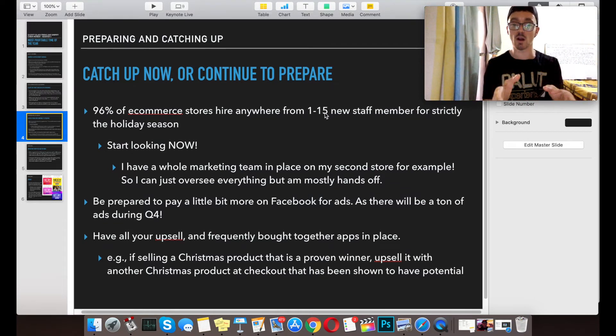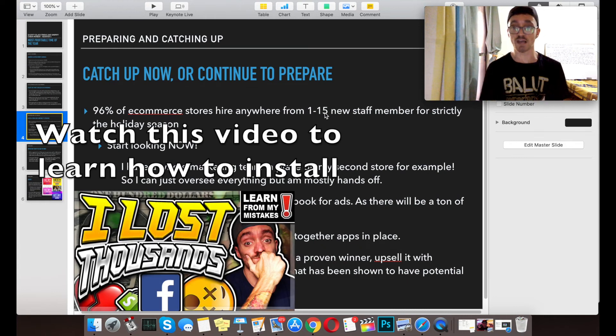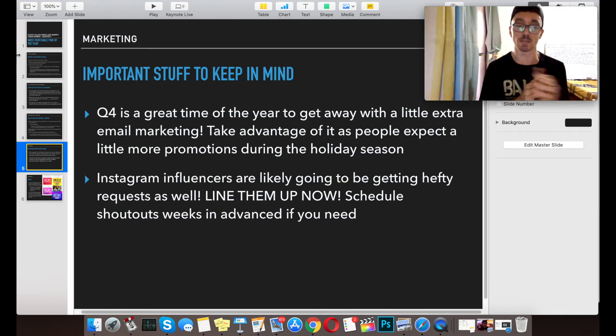Be prepared to pay a little bit more on Facebook ads, as there's going to be tons of people buying Facebook ads in quarter four. Be prepared to have all your upsell and frequently-bought-together apps in place. For example, if you're selling a Christmas product that's a proven winner, upsell it with another Christmas product at checkout that has shown potential. And make sure you have some kind of email capture — you're going to have a huge influx of customers and you need to capture their emails to touch base with them in the future. Of course, have your pixel installed.